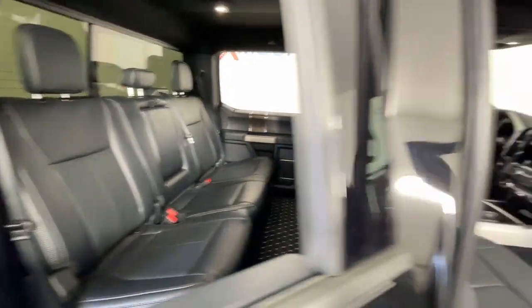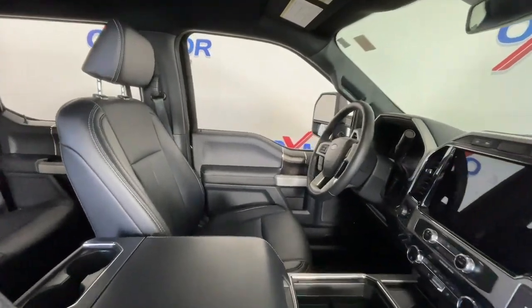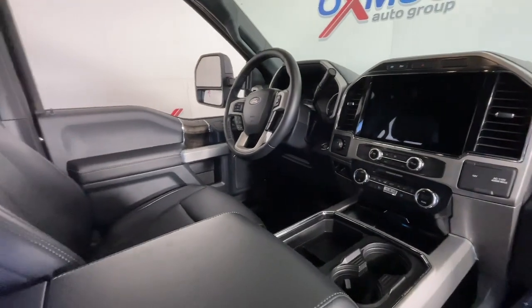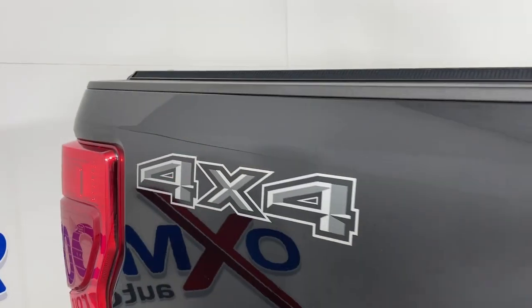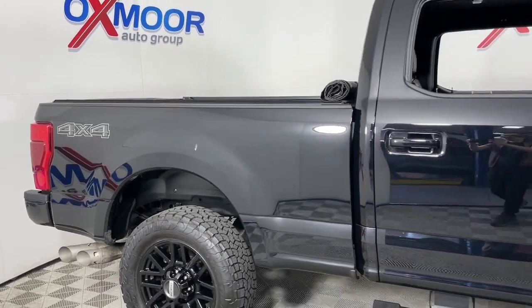Premium sound system, satellite radio, power passenger seat, remote engine start, heated mirrors, bed liner, and fog lamps. Don't miss the chance to drive this hard-working F-250 off the lot. Our team will give you an outstanding test drive experience — stop in today.